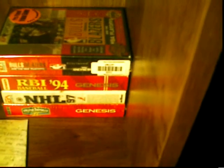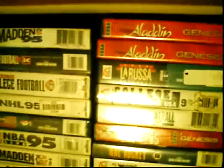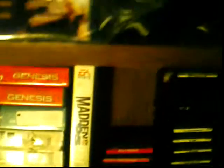And then down here we'll look at some of my Sega games. A couple of boxed Sega down there — NHL 97, RBI 94. A couple more Sega games. Two Aladdins, two Madden 95s also. A couple of my loose carts in the Sega.